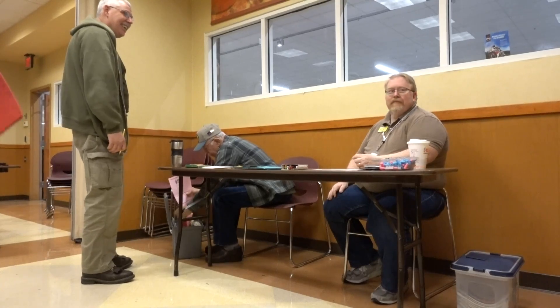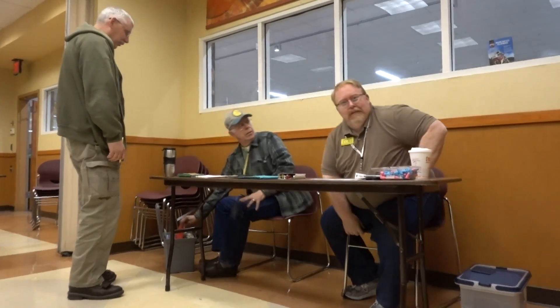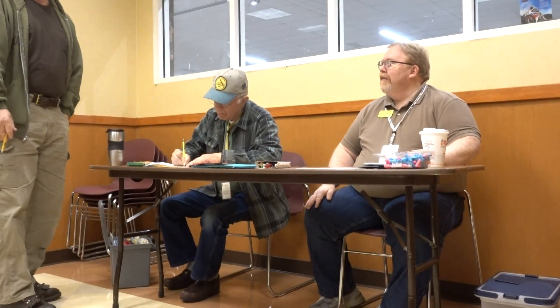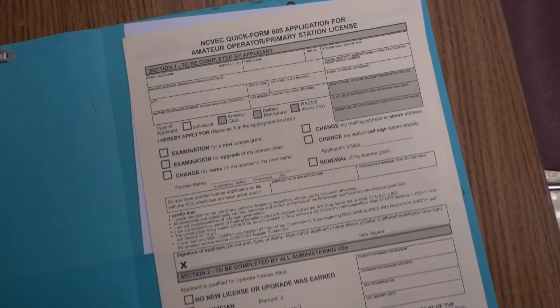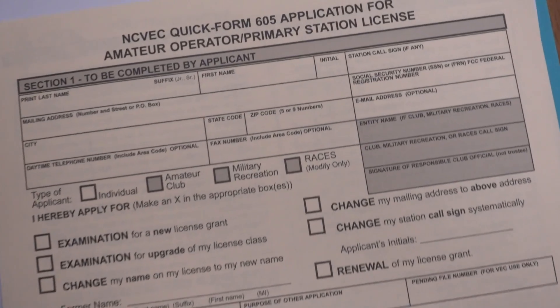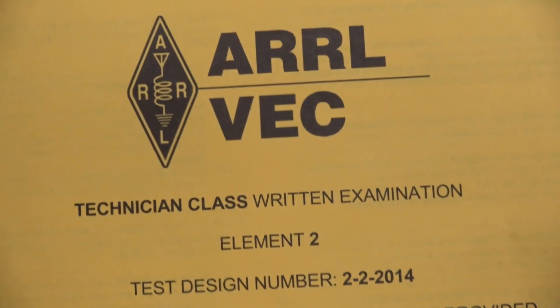When you show up for your test, bring your driver's license or state-issued ID, and your $15. Go on the FCC website and get an FRN number before you come — it'll make things easier. If you don't have it, you can use your Social Security number. Once you're in there, you'll fill out Form 605, which is your application for your ham radio license — that's exactly what gets transferred to the FCC.